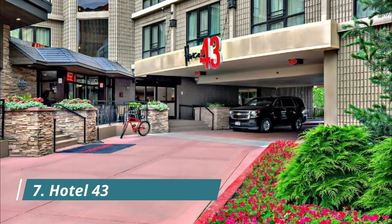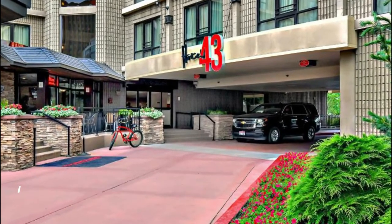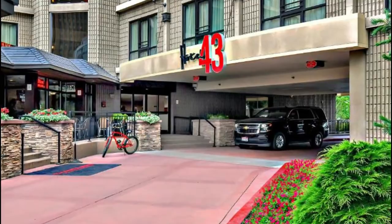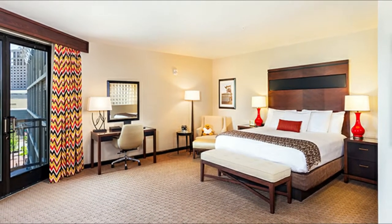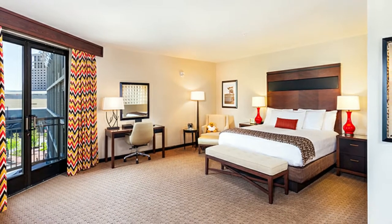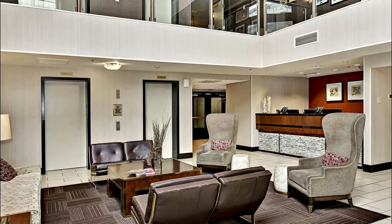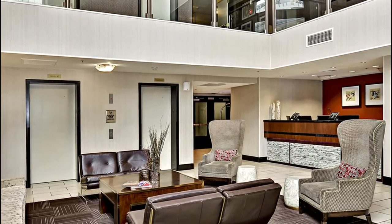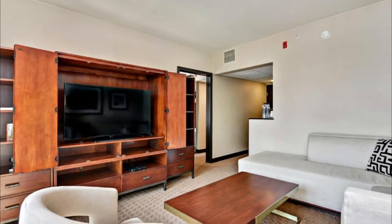Number seven: Hotel 43 Boise. Popular among couples, this hotel offers deluxe rooms with a 50-inch HD TV and a well-equipped fitness center with cardio equipment. Located 10 minutes' drive from Boise Airport, it provides a complimentary airport shuttle. All rooms at Hotel 43 Boise are fitted with luxury bedding and feature designer amenities and bathrobes in the en-suite bathroom.